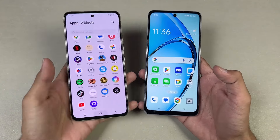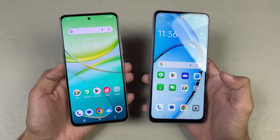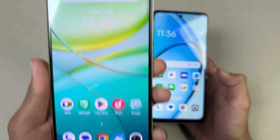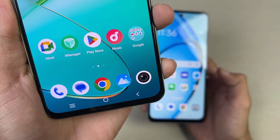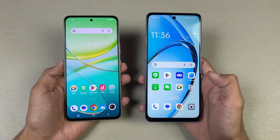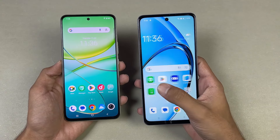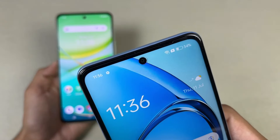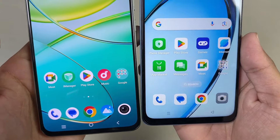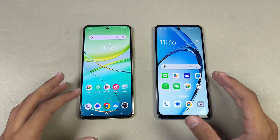Now let's look at the displays. On the Vivo we have a 6.7-inch Full HD+ AMOLED with 120Hz refresh rate and a center punch hole — the bezels and bottom chin are really decent. On the Oppo A60 we also have a 6.7-inch but it's 720p+ IPS LCD at 90Hz refresh rate with a center punch hole, and the bottom chin and side bezels are much bigger on the Oppo A60.